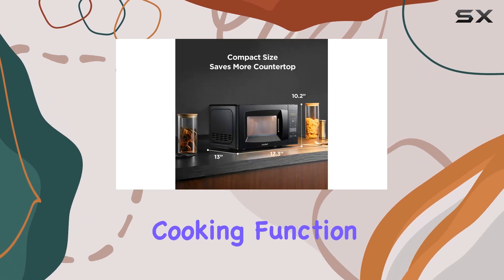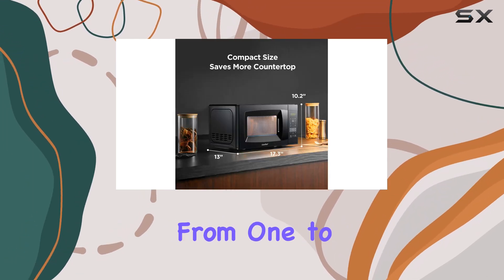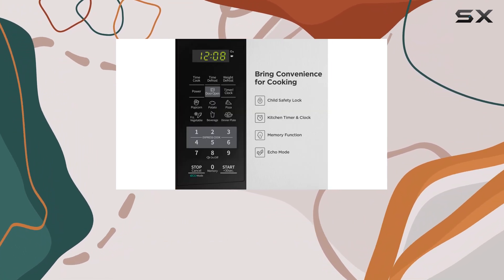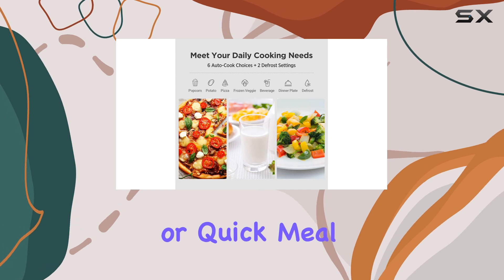Additionally, the express cooking function lets you select cooking times from one to six minutes, with a plus 30 seconds option for added convenience. This is especially handy for those late-night snacks or quick meal preps.